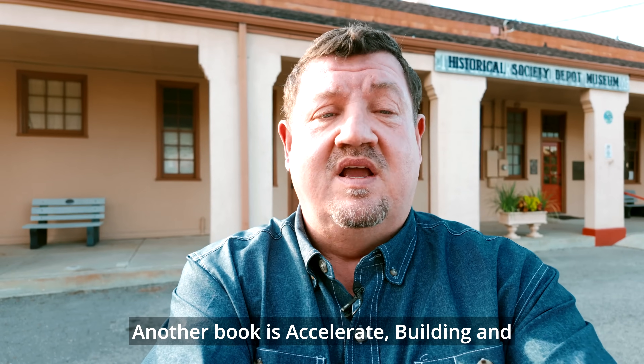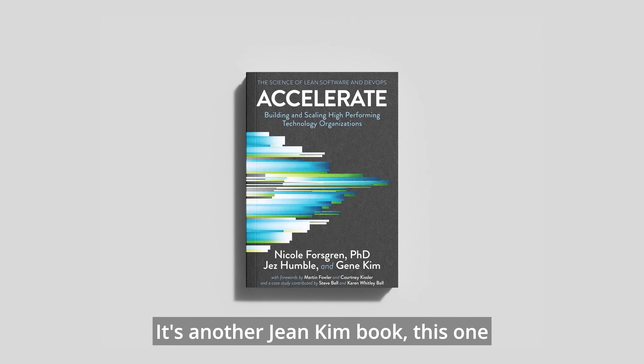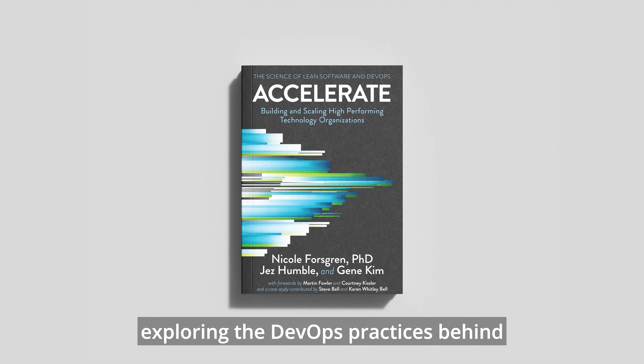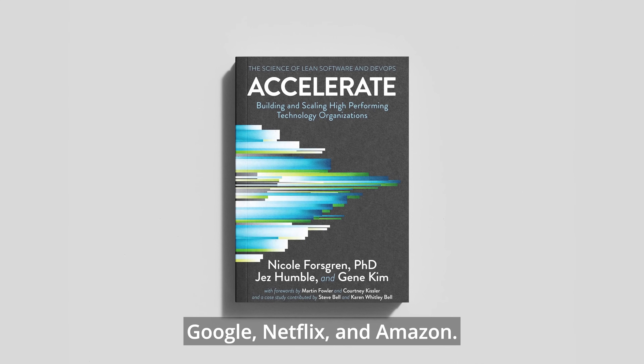Another book is Accelerate: Building and Winning in the Cloud. It's another Gene Kim book, this one exploring the DevOps practices behind high-performing tech companies like Google, Netflix, and Amazon.